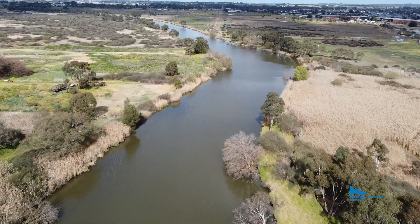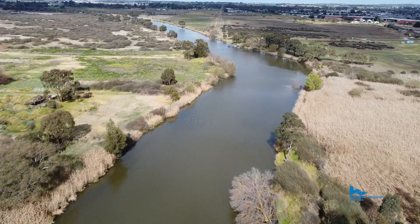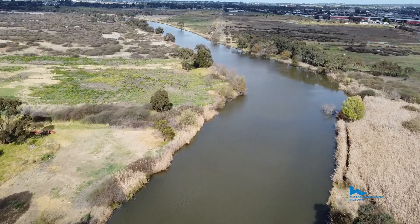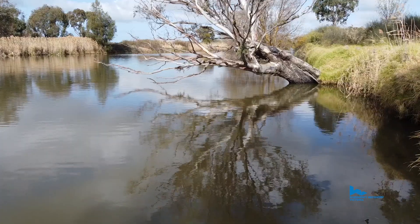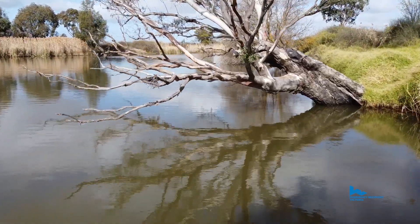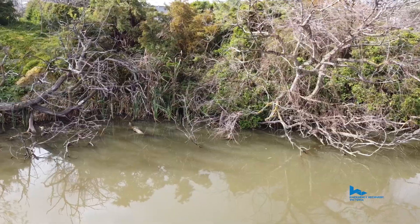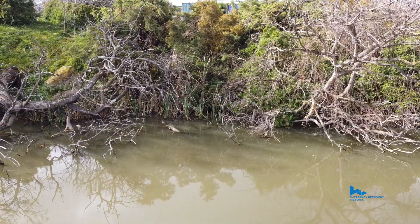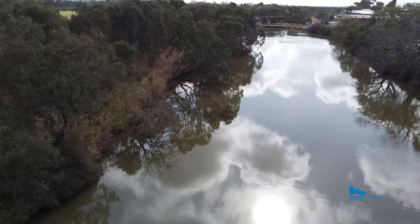The Barwon River, like many rivers in our country, has had a long history of modification. In lots of cases they've actively removed snags and timber from the river, and that has been the core habitat for our native fish species. As a result, large parts of the Barwon River are virtually devoid of in-stream habitat. What we're trying to do through this program is reintroduce what would have been that native timber as habitat for native fish.